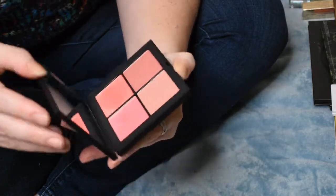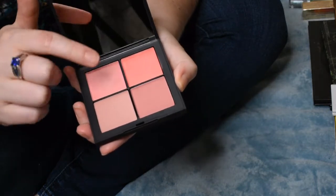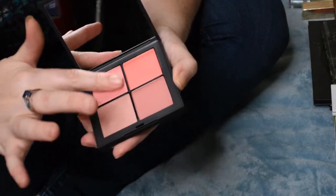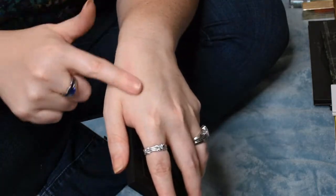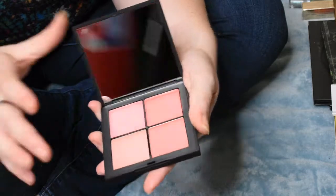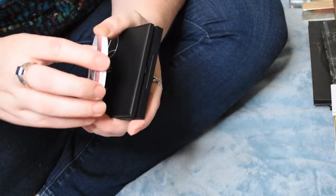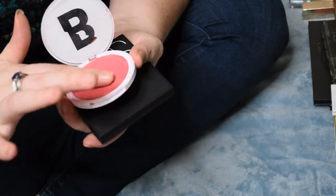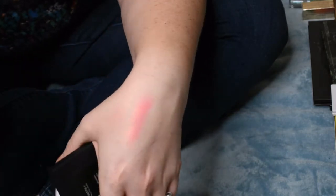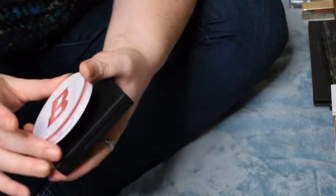With some Ulta points I picked up the NARS Basic Instinct palette, which has Orgasm X and a couple other shades. Playing with it, the blush looks kind of faint to me — the lights might be washing it out. I also had a Beauty Bay blush that was supposed to be an Orgasm dupe, but I had to repress it since it shattered, and this one is insanely pigmented — definitely a much louder cousin to the NARS Orgasm.